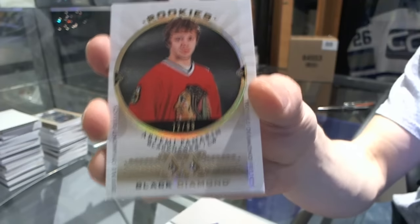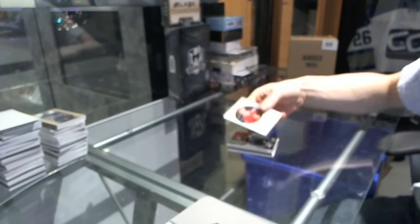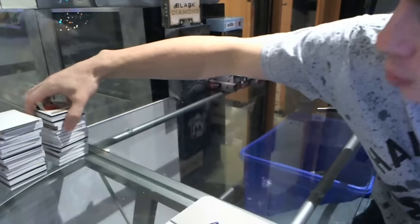That's the second true rookie diamond jersey number we've got so far — we hit for ten in yesterday's break. So there we go, boys and girls, children of all ages.